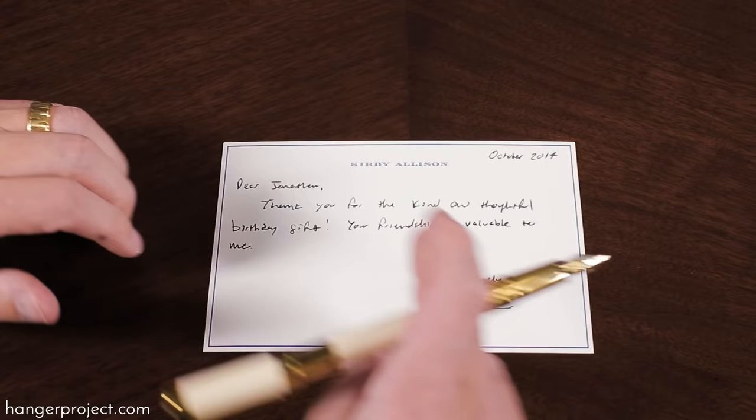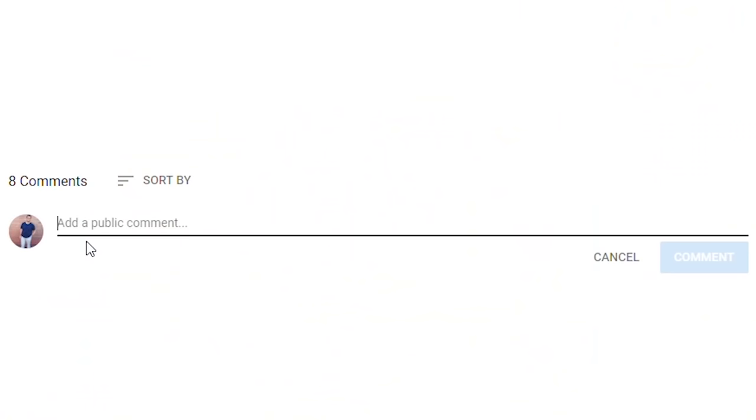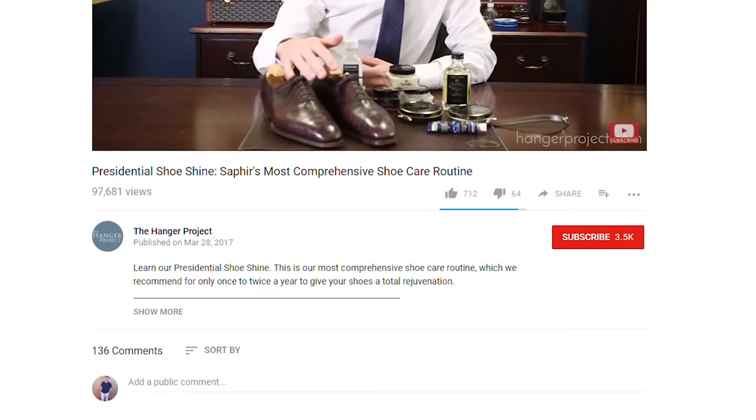I hope you enjoyed this brief overview of fountain pens, stationery, and why I think it's important to use them to write handwritten notes. If you have any questions about anything I spoke about in this video, please ask them in the comments section below — I get back to all those questions personally. If you liked this video, give us the thumbs up, or better yet subscribe to our channel and turn on notifications. I'm Kirby Allison, founder of The Hanger Project, and we love helping the well-dressed take care of their wardrobes.